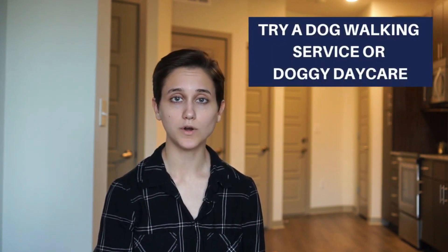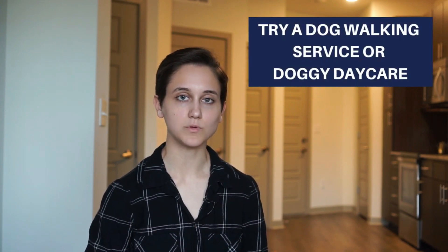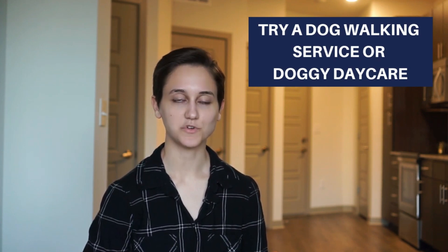And if you're going to be away from your dog for long hours, look into some dog walking services like WAG or a doggy daycare. Not all doggy daycares are made equally, so do a lot of research and read a lot of reviews to make sure it's a fun and safe place for your dog.